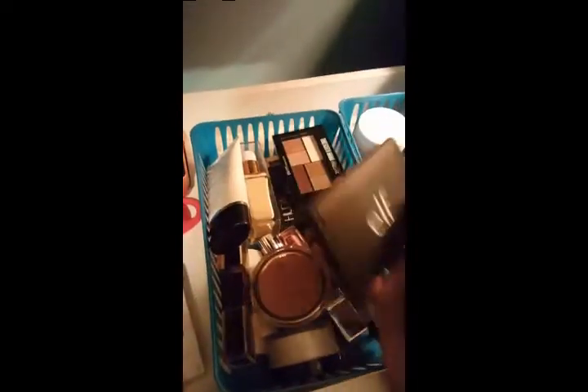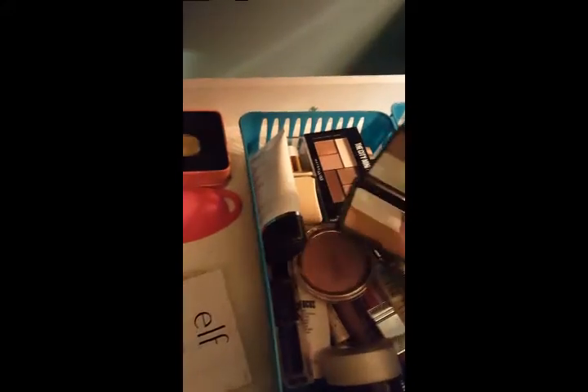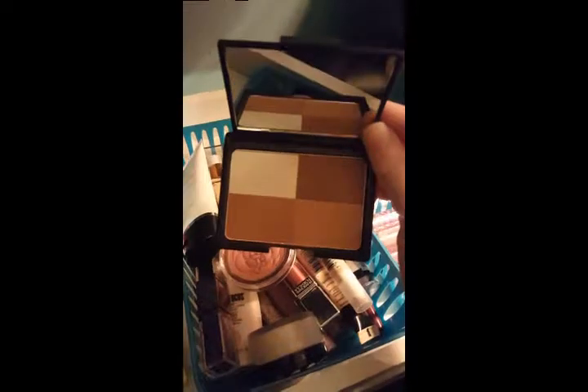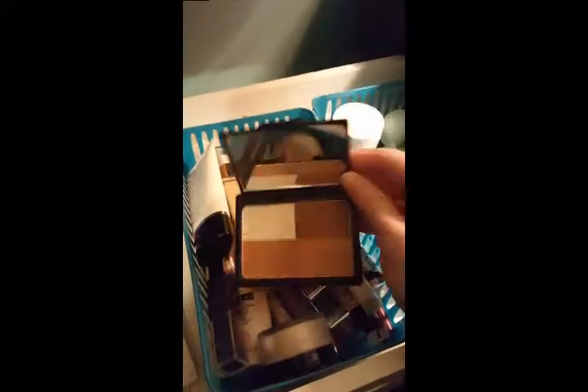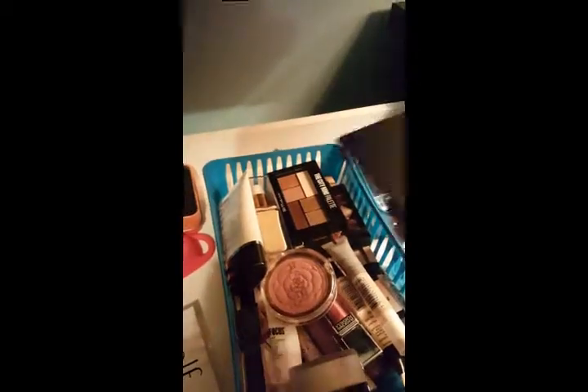So this is the ELF bronzing palette in the shade Cool. I used to really like this and then kind of forgot it existed, but I've been loving it. You just swirl them all together and you get the most perfect shade. At least for my skin tone — and I'm a ghost — so if you're similar to me you might really like this. It was like under five dollars.